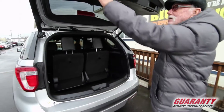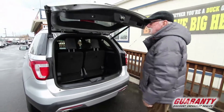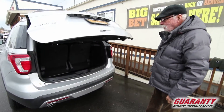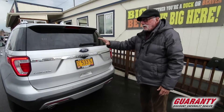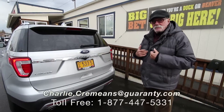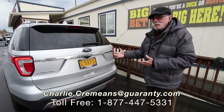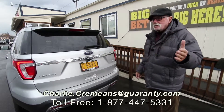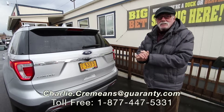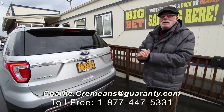Come out and take a look at this 2017 Ford Explorer, four-wheel drive, limited edition, and ask for me, Charlie, and I'll show it to you, as well as our many other SUVs or used trucks that we have here for your consideration. Thank you. Happy Thanksgiving.